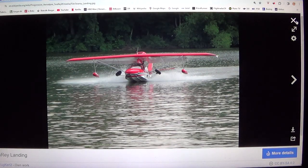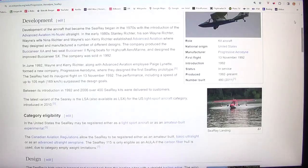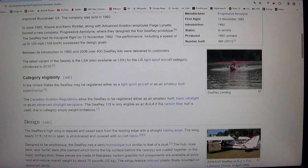The company was sold in 1992. In June 1992, Wayne and Kerry Richter, along with Advanced Aviation employee Paige Lynette, formed a new company, Progressive Aerodyne, where they designed the first SeaRey prototype. The SeaRey had its inaugural flight on the 13th of November 1992. The performance, including a speed of up to 105 miles per hour (169 km/h), surpassed the design goals. Between its introduction in 1992 and 2006, over 400 SeaRey kits were delivered to customers.